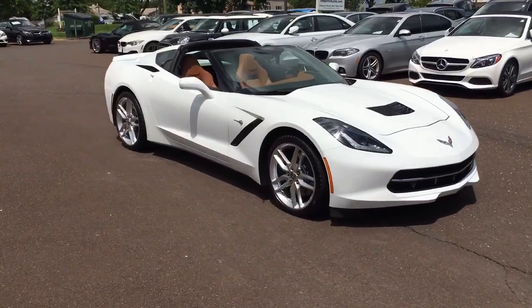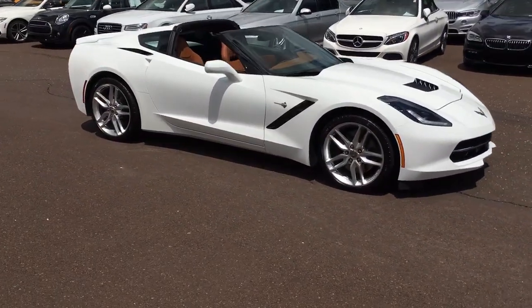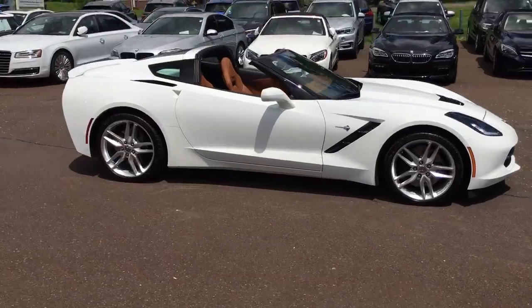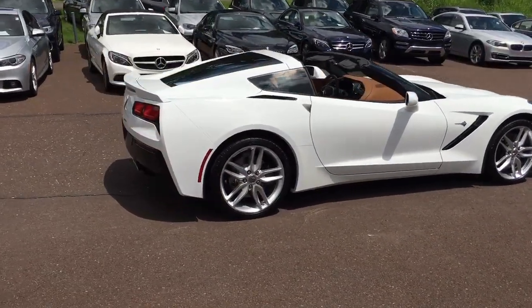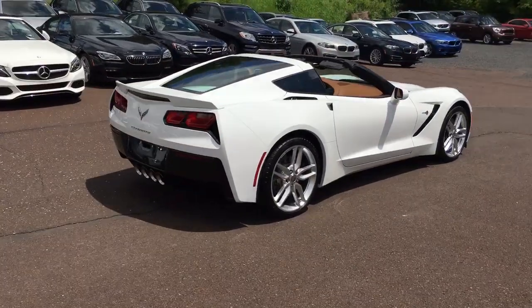Hey, we're here today at eImports4Less talking about a recent addition to our inventory. This here's a 2015 Chevy Corvette, white vehicle, black and tan on the interior. It currently has 14,000 miles on it.